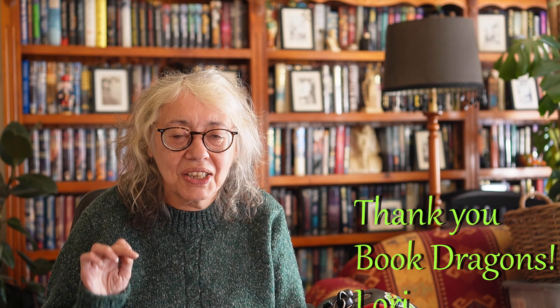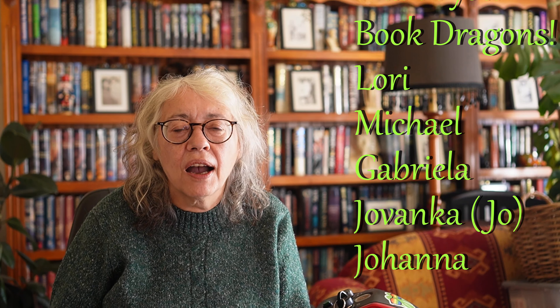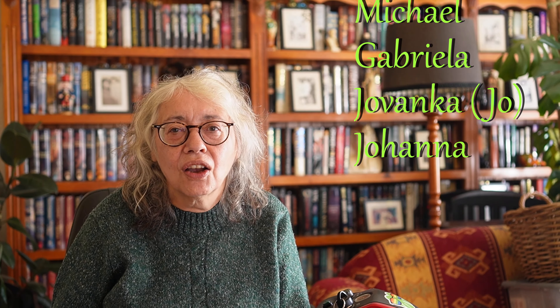I wanted to thank all my patrons but a big shout out to my book dragons: Laurie, Michael, Gabriella, Jovanka, Jo and Johanna.